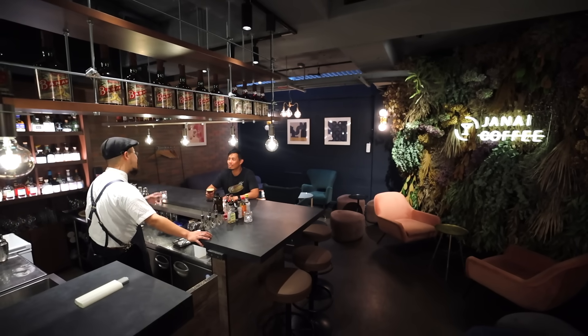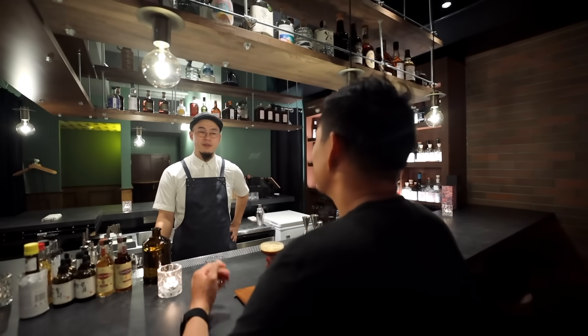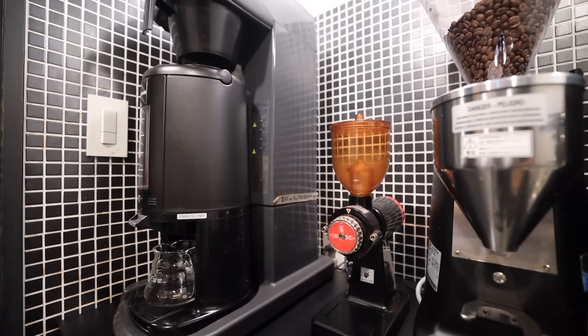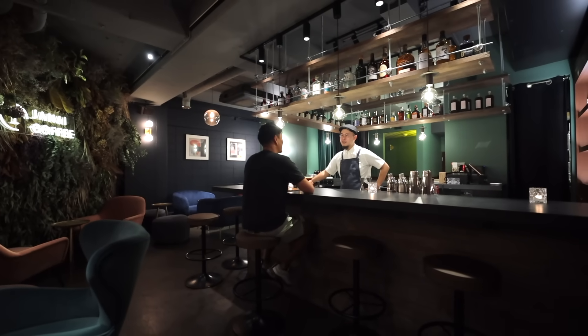The bar has all kinds of original coffee cocktails, which definitely suits the theme. Influenced greatly by one of the owners, who's an experienced barista. So the coffee here will even give your local coffee shop a run for its money. They have a lot of coffee cocktails as well as regular cocktails if you're into that, so whichever way you want to go, this place is a spot.